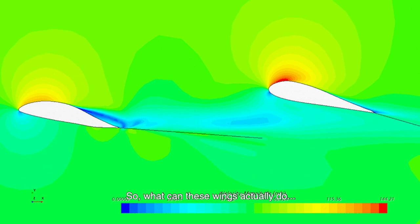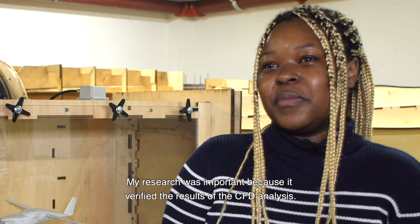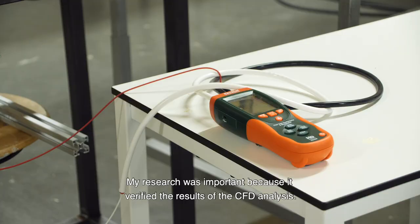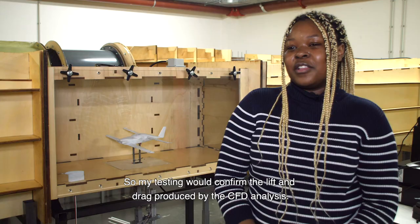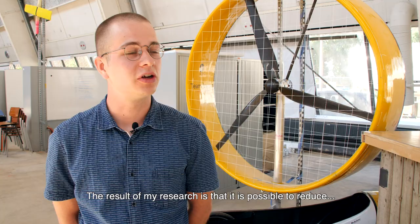So what can these wings actually do? We know how it looks — but what can it actually do? My research was important because it verified the results found in the safety analysis, which is where we find most of the parameters of the aircraft during flight. So my testing would confirm the lift and drag produced by the safety analysis.